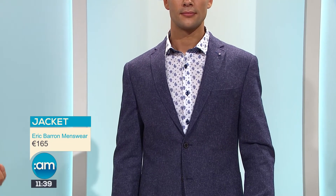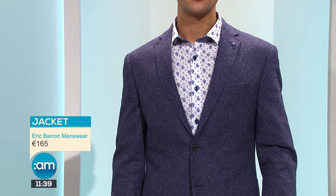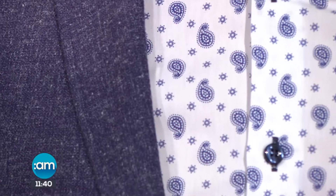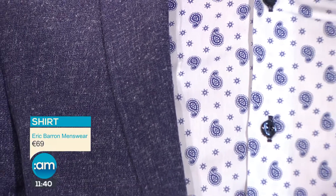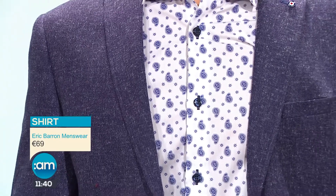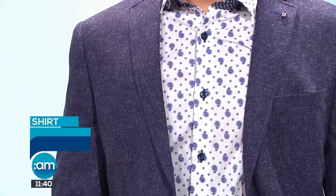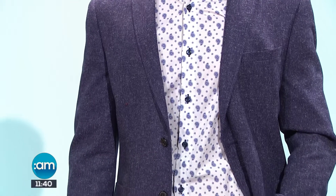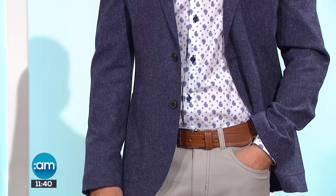This look is from Eric Barron Menswear down in Enniscorthy. It's a really beautiful blazer that works with everything, dressy and casual. It has a tweed effect — very lightweight — and a gorgeous blue with a white fleck going through it, great for spring, summer, and even autumn. Underneath we have a shirt at 69 euros — a really nice cotton slim-line fit with a little paisley detailing.